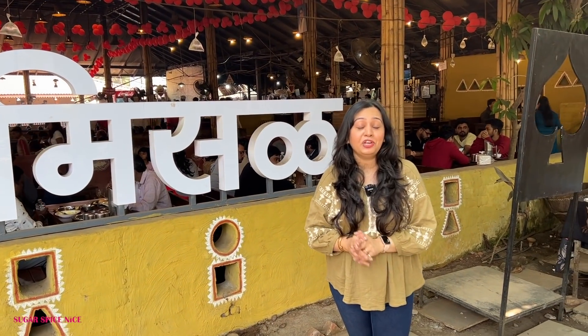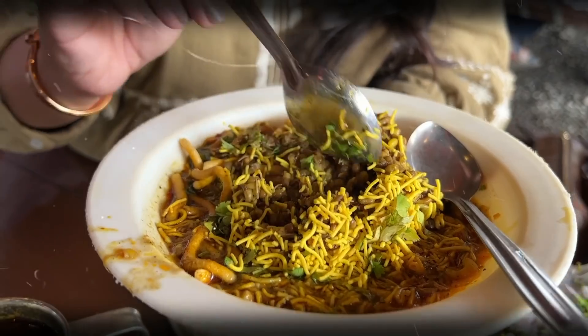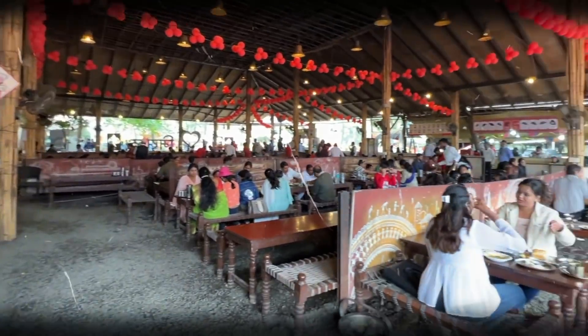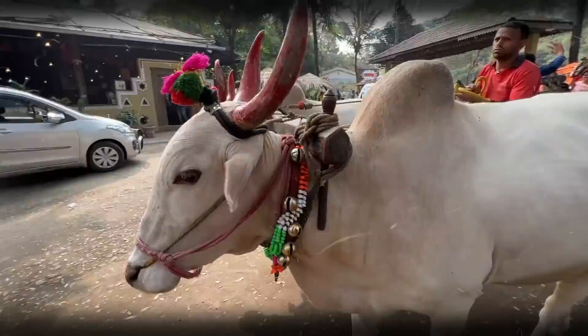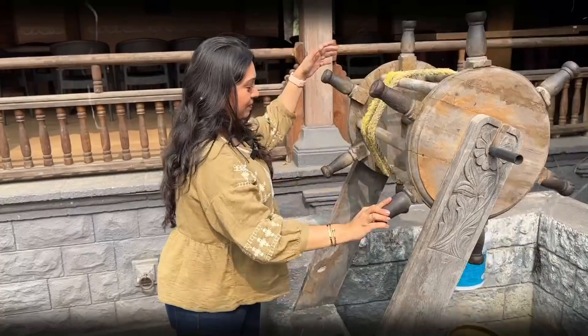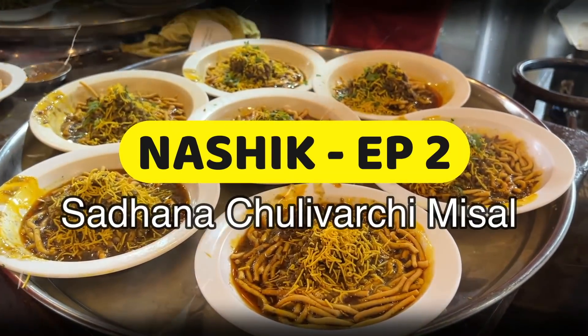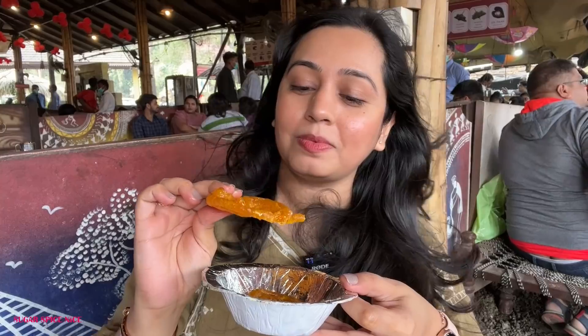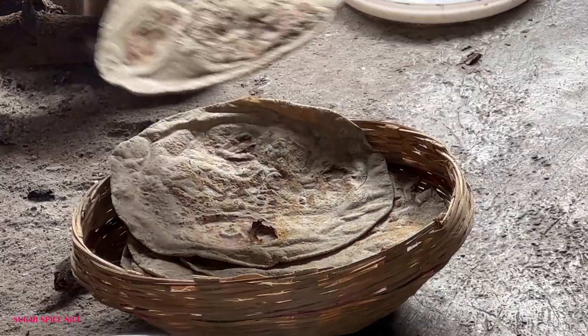No prizes for guessing that I really really love Misal! Hi everyone and welcome to Sugar Spice Nice! My name is Shweta and in this video I am in Nasik's most famous place for Misal. Everybody told me I have to come here at Sadhana Sulivarsi Misal. This is one of the most popular Misal places in Nasik and from what I hear they've turned this into a real experience. So let's head inside and see what this place is all about.